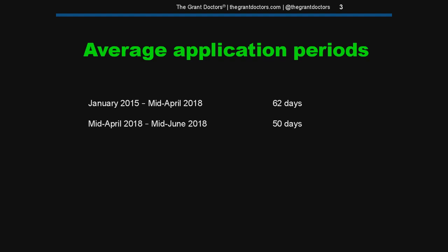I'm the guy that actually tracks these numbers. I've tracked grant application periods since early January 2015, primarily for the Departments of Education, Justice, Health and Human Services, Agriculture, and Homeland Security. For the last three and a half years, the average application period was 62 days. Federal regulations recommend 60 days, so that was good — it seemed like they were doing their job.